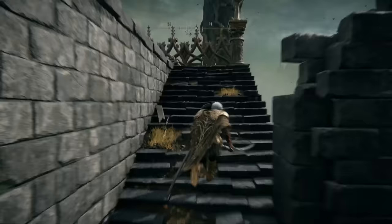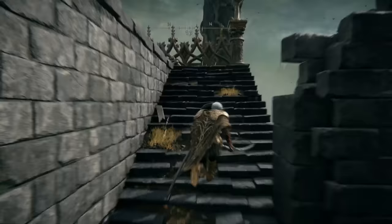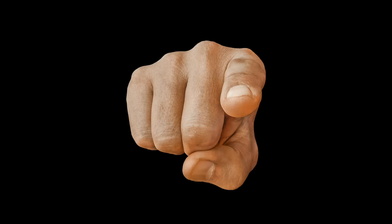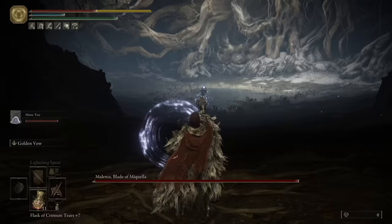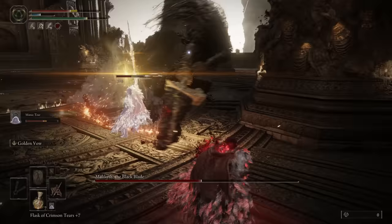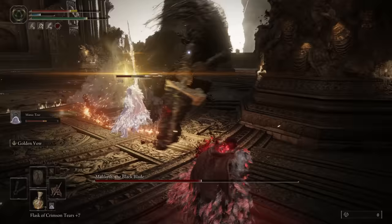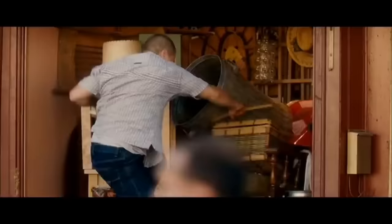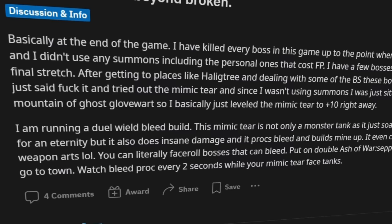In case you are out of the loop, in Elden Ring there are these things called Spirit Ashes that you can summon to help you fight. They've got wolves, they've got hawks, they've got you — and you are easily the most controversial Spirit Ash in the game. The Mimic Tear will summon a copy of your character to fight alongside you and make fights easier. It has your moves, it has your armor, it has your weapons, and this caused a great many people to become greatly displeased.